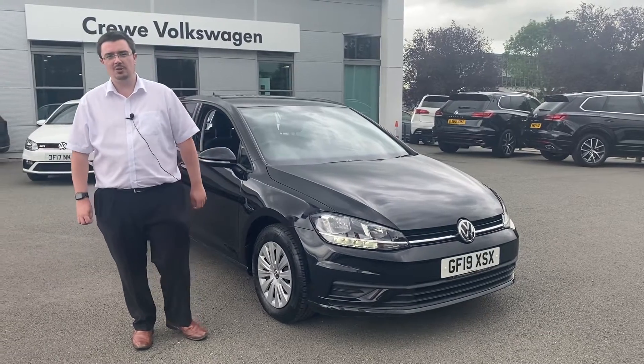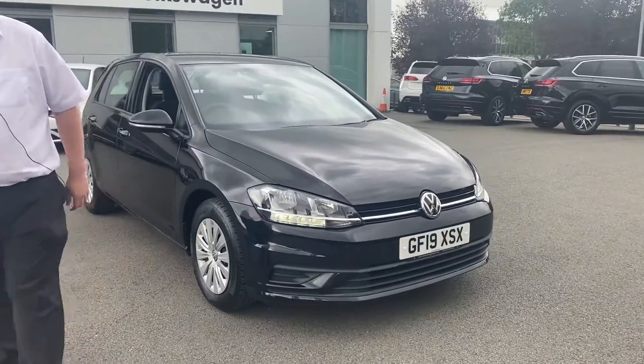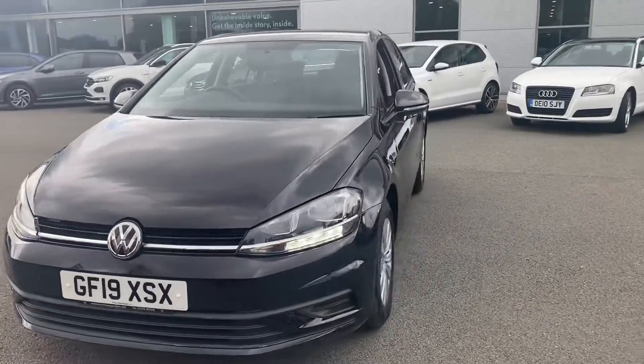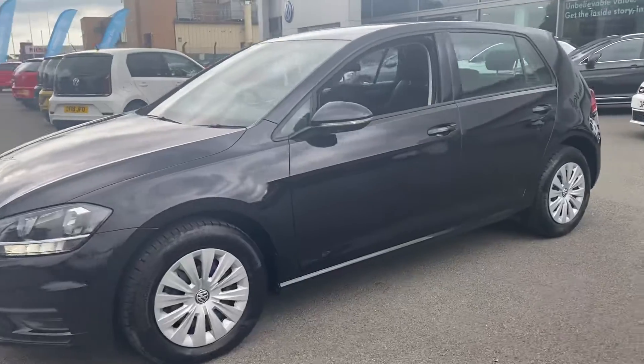Hi, I'm Mike and I'm here today at Crew Vaults wanting to give you a quick tour around our Golf S 1.6 TDI. As you can see, this car is finished in deep black metallic. LED daytime running lights are standard on a Golf, and there are nice little wheel trims to help aid efficiency and comfort.